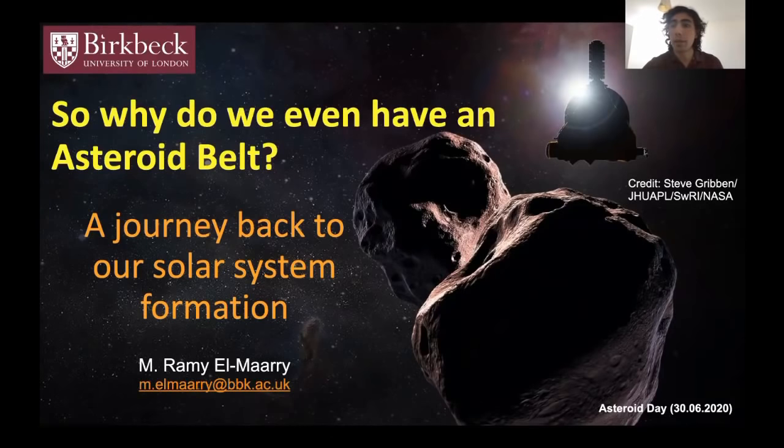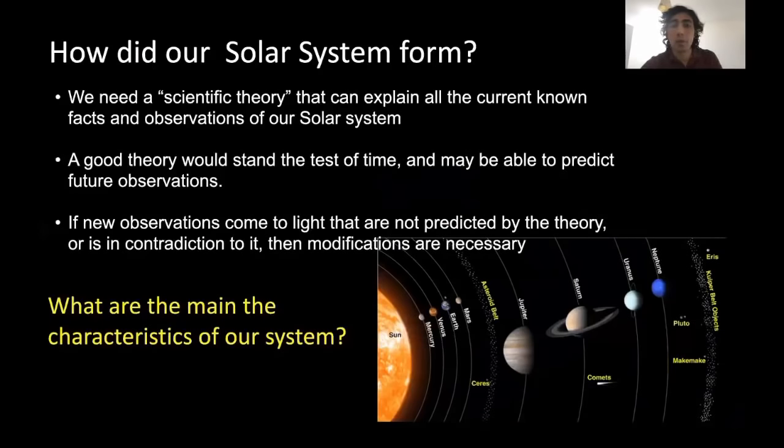Obviously, no one was there to witness the birth of our Sun and the formation of the solar system. But what we can do is build a scientific theory or model of how our solar system formed, based on its current architecture and the scientific facts that we know.